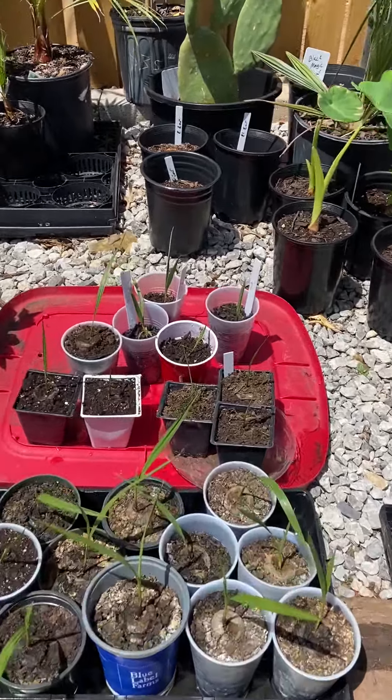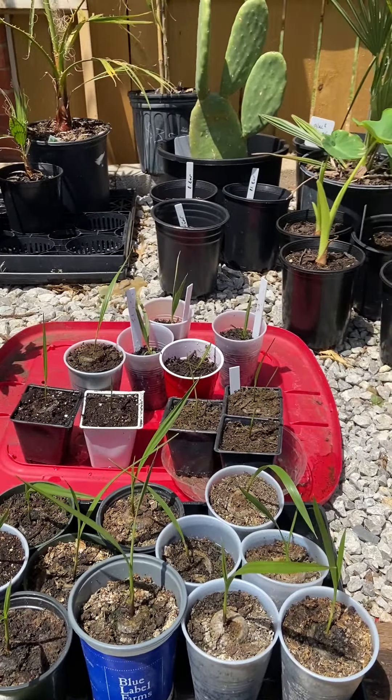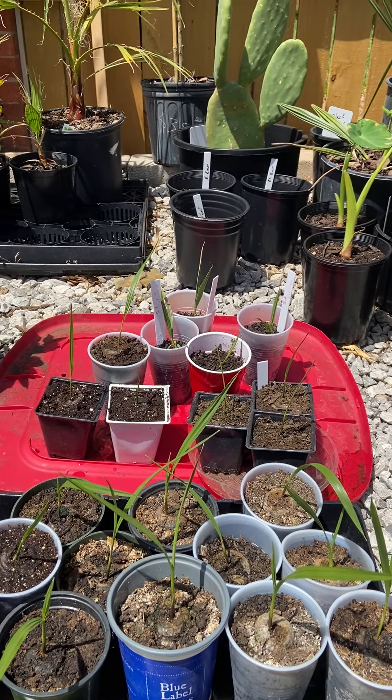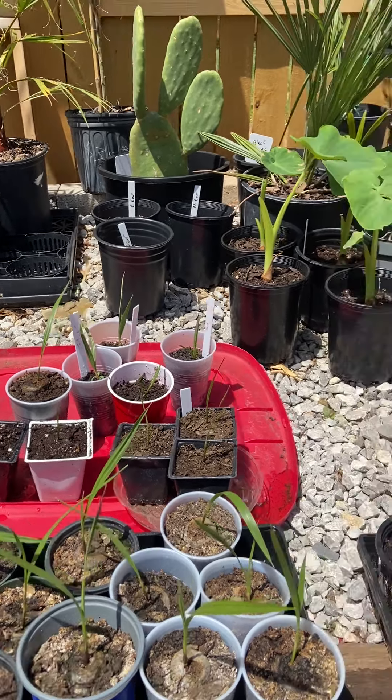Everything is out now. Last night was down to low 50s, but we've been really warm in the days. Still had some nights in the mid 40s, so I waited to move some of this stuff out.